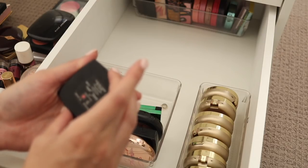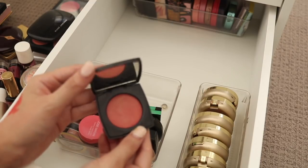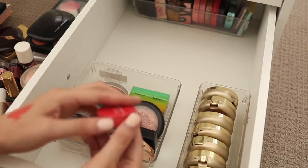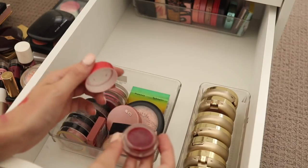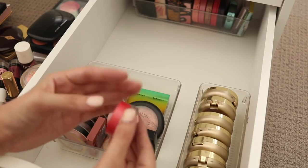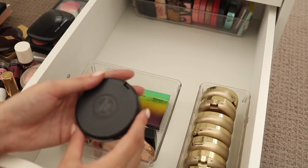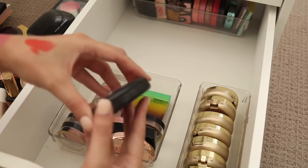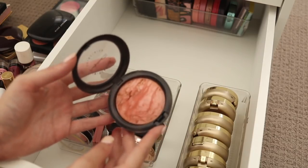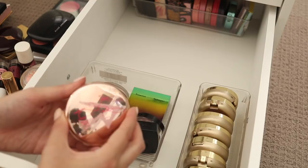We have a Chanel cream blush here in Revelation — beautiful, I do use this quite a bit so I'm going to keep that one. I've got this Josie Moran Coconut Watercolour Cheek Jelly — I wasn't sure about this one so I actually used it the other day to test it, and it's in the shade Pink Escape. I do like it — I think I'm going to put it into the maybe pile for now though.